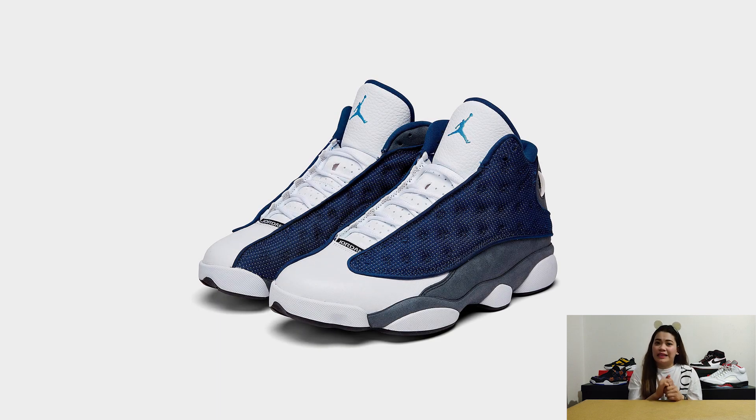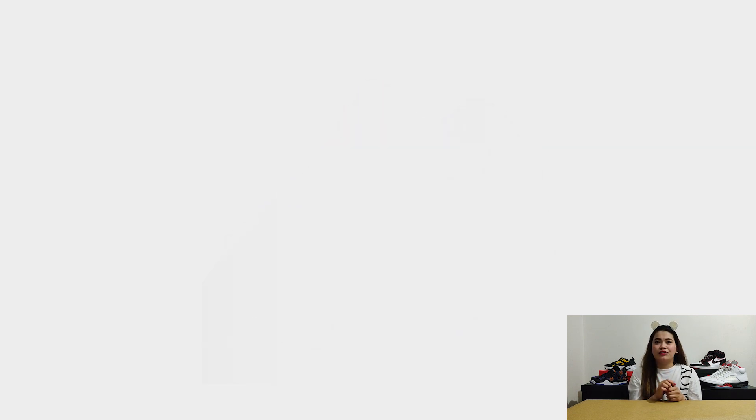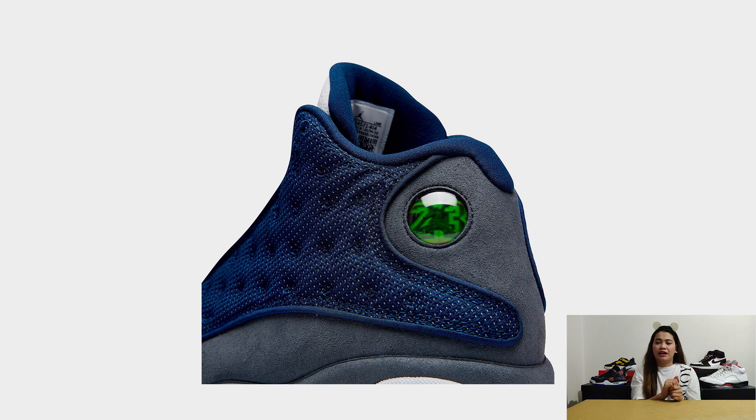The Air Jordan 13 Flint is set to release on May 30 with a price tag around $190 USD or 10,000 Peso.